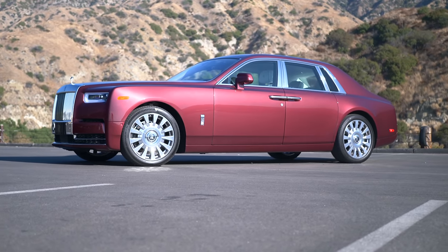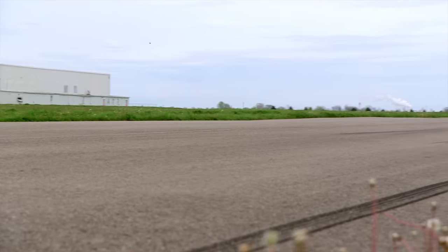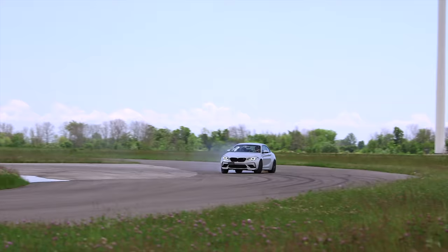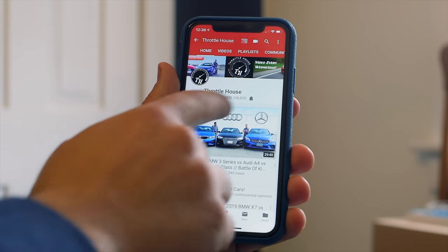We parked the new Phantom next to its counterpart to discuss. If you're new to Throttle House, we do car reviews, track tests, and quite a lot of messing about — so subscribe, hit the bell.